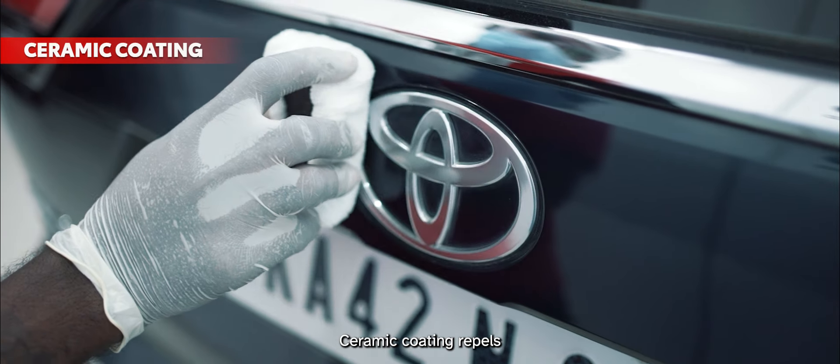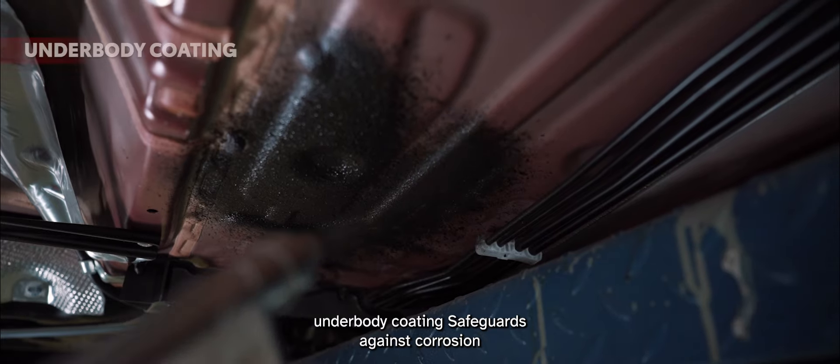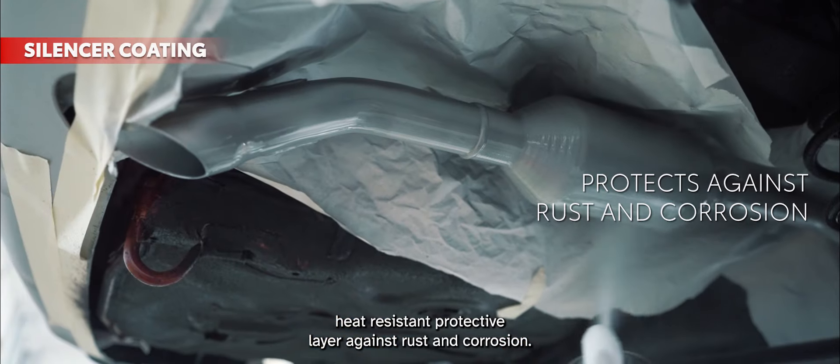Ceramic coating repels dirt, water, and UV rays, preserving the paint's shine. Underbody coating safeguards against corrosion caused by harsh weather. Silencer coating is a heat-resistant protective layer against rust and corrosion.